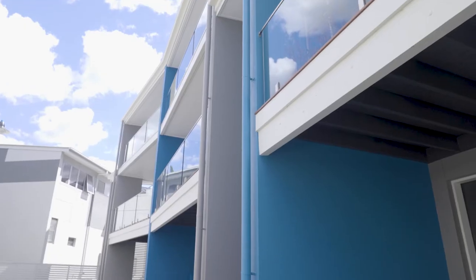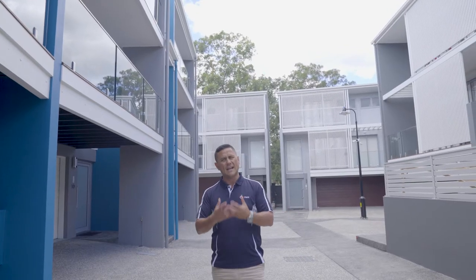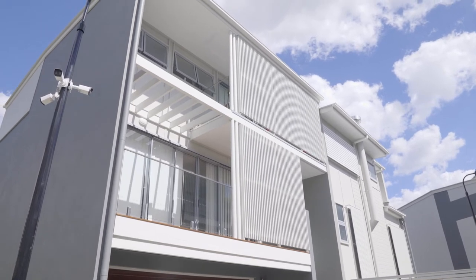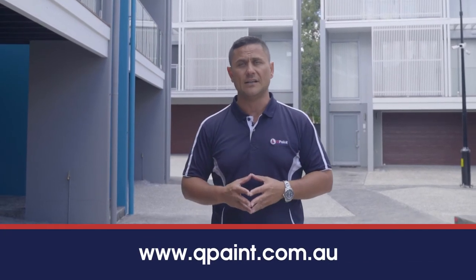I really like the blue. Blue seems to lift the colour scheme a little bit. So if you're in a complex or a strata building and you need some assistance with colours, or you want to find out how much it's going to cost to get the place repainted, feel free to contact us any time.